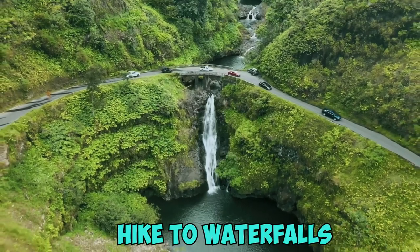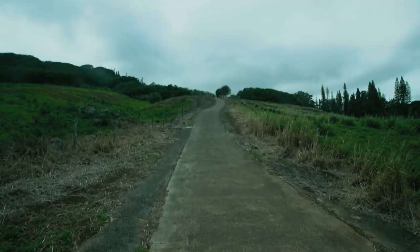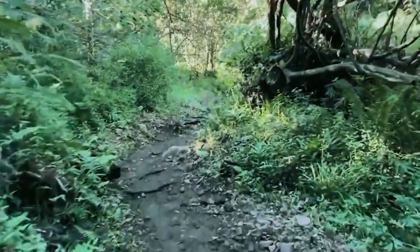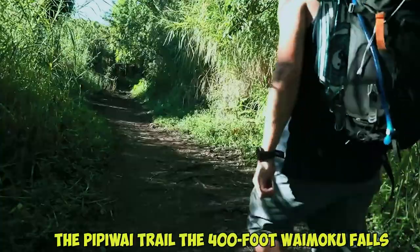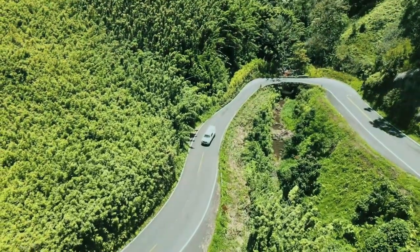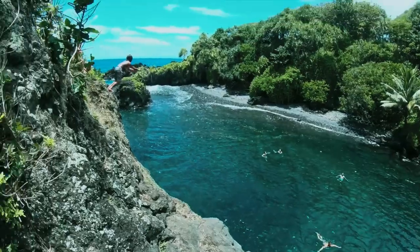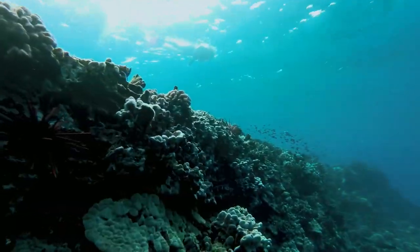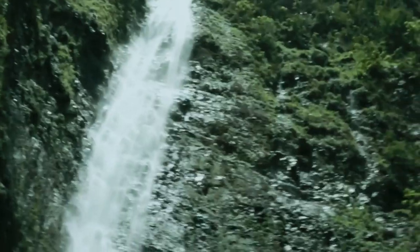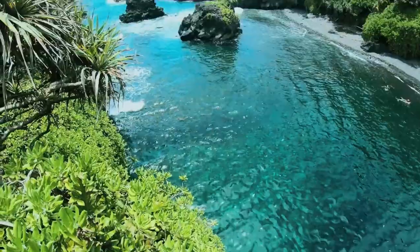Number 7: Hike to Waterfalls. Why pick one waterfall when you can spend the day trekking to several? Lush trails transport you through bamboo forests, towering banyan trees, and vibrant tropical flowers to reach spectacular falls. The Pipiwai Trail near Hana leads to the 400-foot Waimoku Falls, passing the Makahiku Falls and bamboo forest along the way. Guided day hikes along the Road to Hana hit popular falls like Twin Falls and the upper Puakawama Falls. Don't forget your swimsuit for a dip in a perfect waterfall swimming hole. Pack good shoes, snacks, water, and your camera. Look into waterfall rappelling tours that combine hiking with rappelling down the waterfalls for the ultimate adventure. With countless valleys and streams, you can discover a new favorite waterfall every day on Maui.